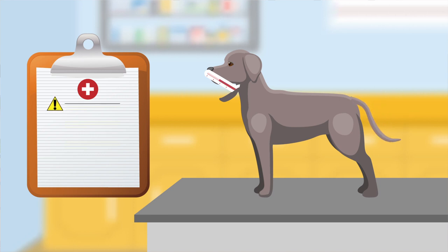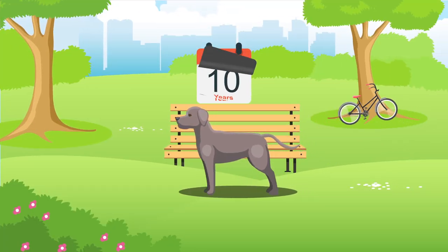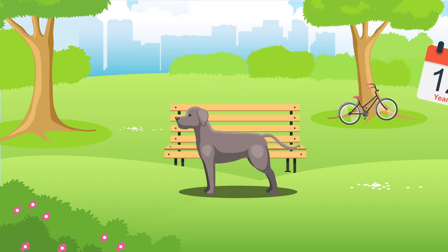They can be susceptible to a number of health issues, for example bloat, elbow dysplasia and hip dysplasia. On average, Weimaraners generally live between 10 and 12 years, but of course their lifespan will be subject to their health, lifestyle and wellbeing.